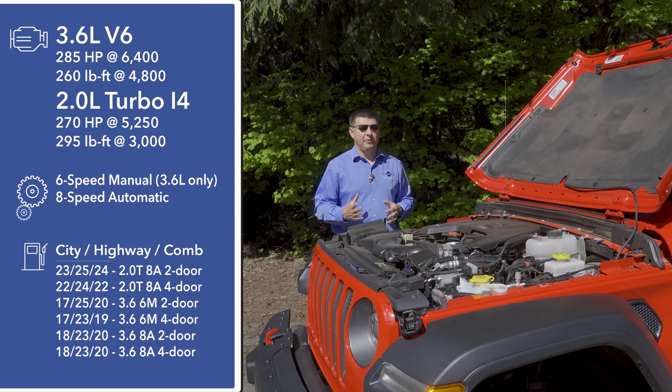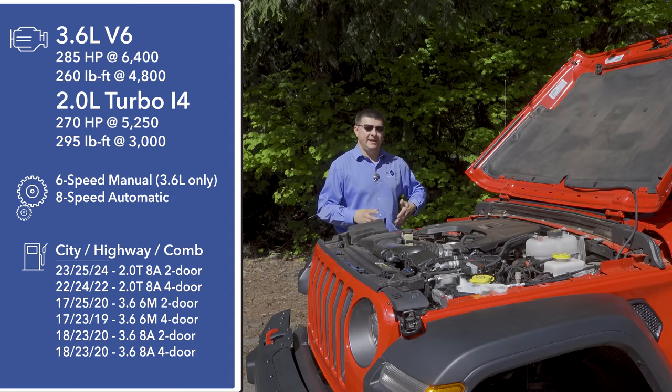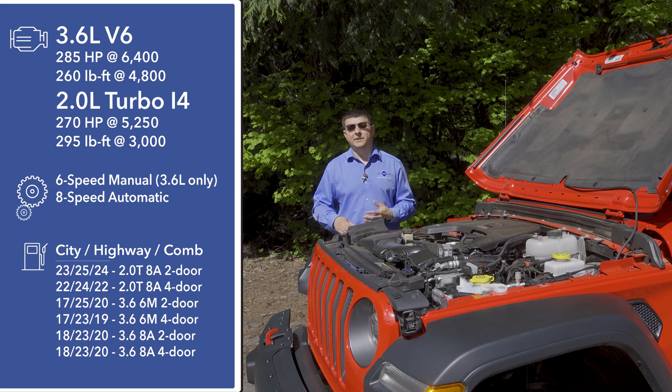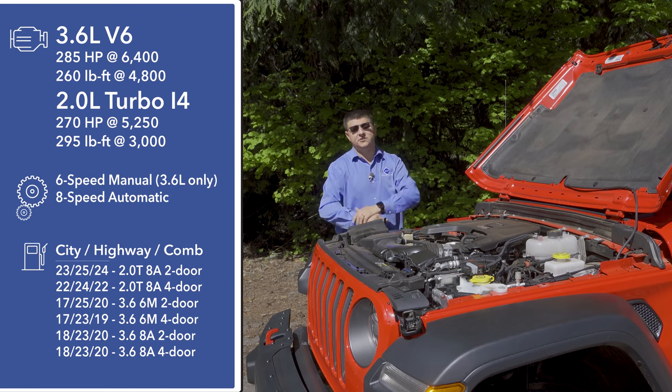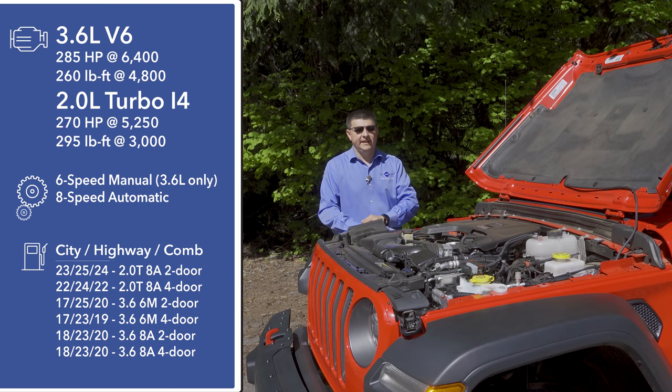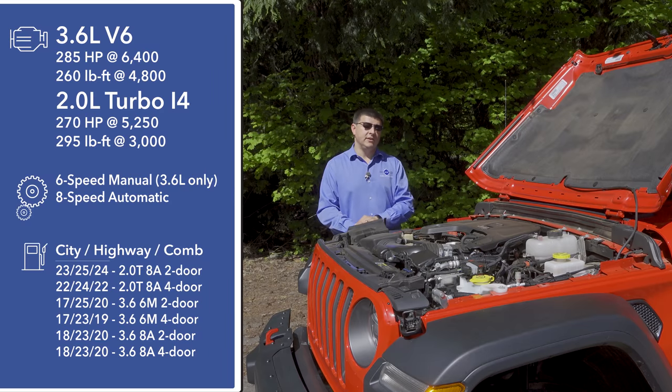One of the big reasons that people were concerned about the Wrangler's future is the way that the United States does fuel economy regulations. Because of the overall size of the Wrangler, it needs to get much better fuel economy in order to still exist in the U.S., or the manufacturer would need to make a lot more efficient vehicles to offset the sales of less efficient vehicles like the Wrangler. That's why we see more modern engines and transmissions under the hood. Things start out with FCA's latest 3.6-liter V6 engine, producing 285 horsepower and 260 pound-feet of torque, capable of getting 20 miles per gallon combined thanks to an all-new 8-speed automatic transmission.